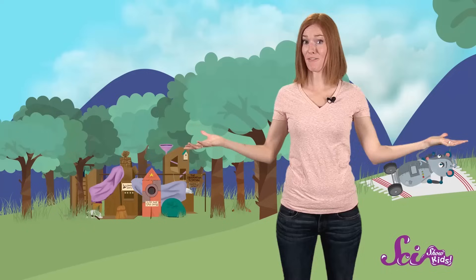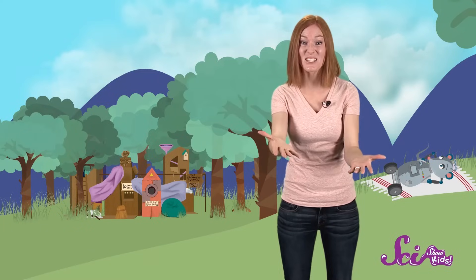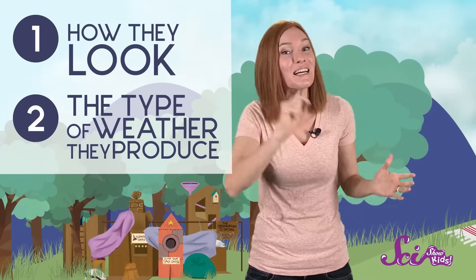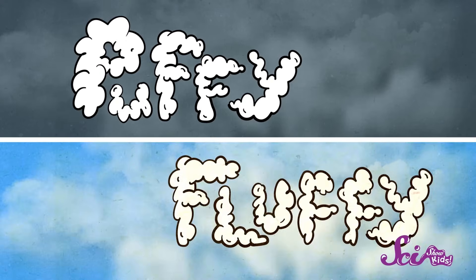Even though all clouds are made of the same stuff, they can look pretty different. There are actually different kinds of clouds that scientists look for based on how they look and the type of weather that they produce. So, let's play cloud spotter again, but this time with science. First, we'll check out everyone's favorite, the cumulus cloud. We love these guys because they're the big, puffy, fluffy clouds that can make us think of alligators or socks or robotic rats.